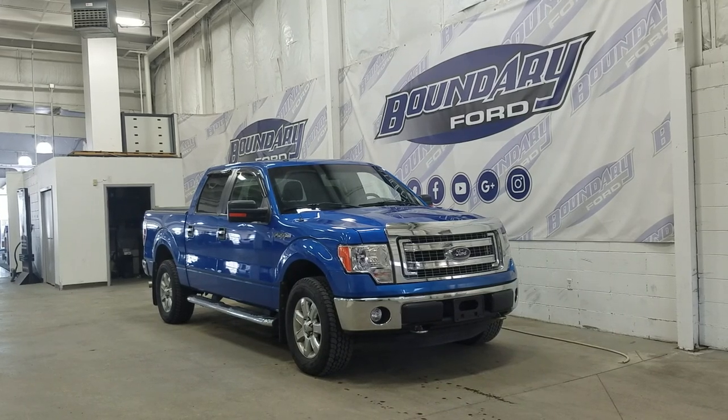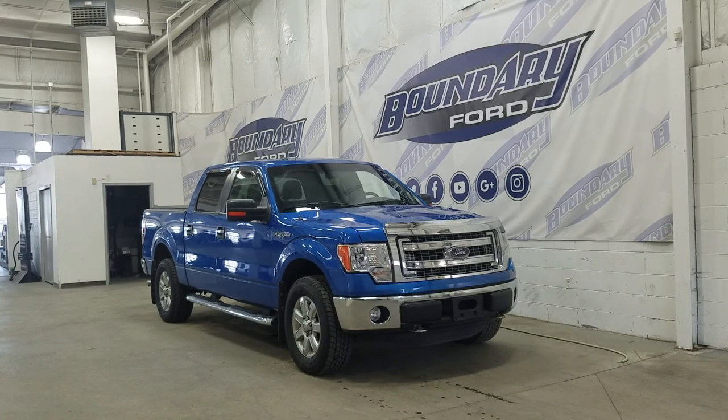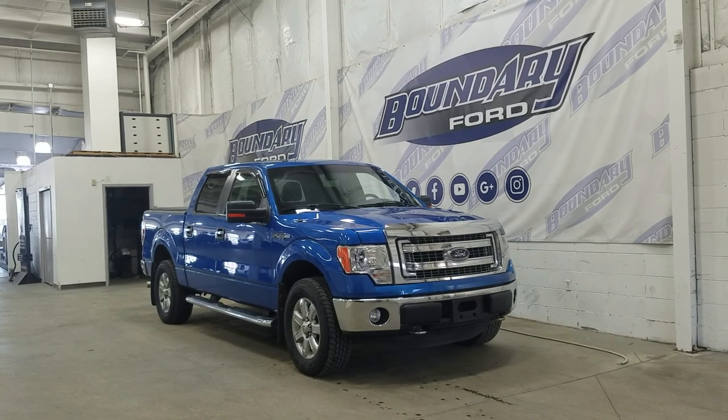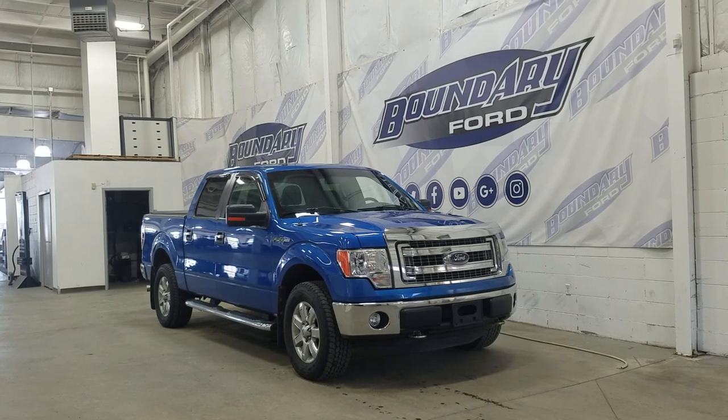Welcome to Boundary Ford, located at 2502 50th Ave in Lloydminster, Border City. Today we're checking out this beautiful pre-owned 2013 Ford F-150 XLT. The exterior color is blue flame, and under the hood we have a 5.0L engine paired to a 6-speed automatic transmission.